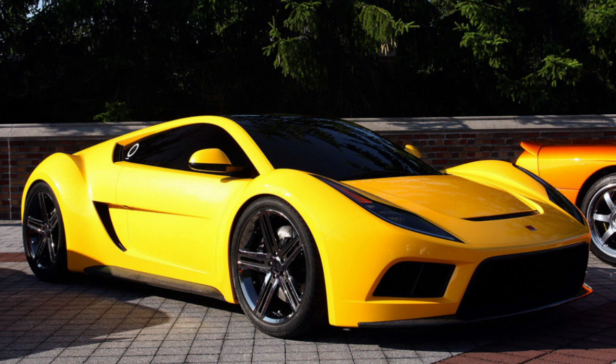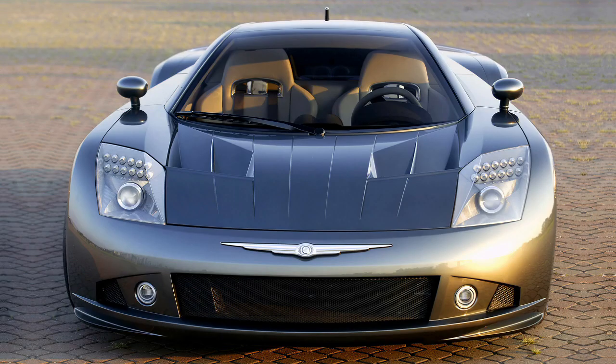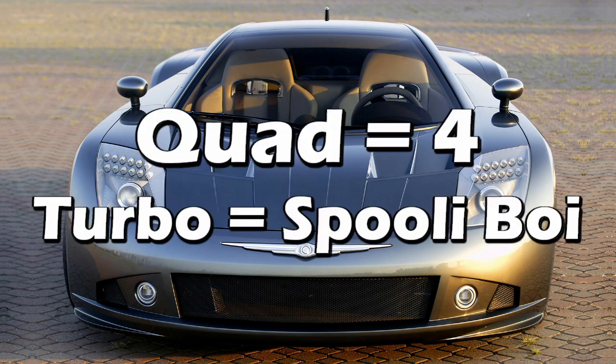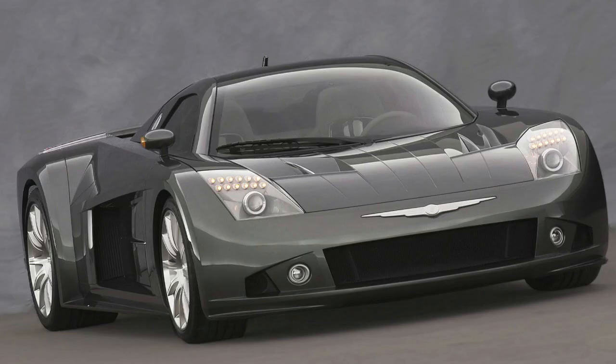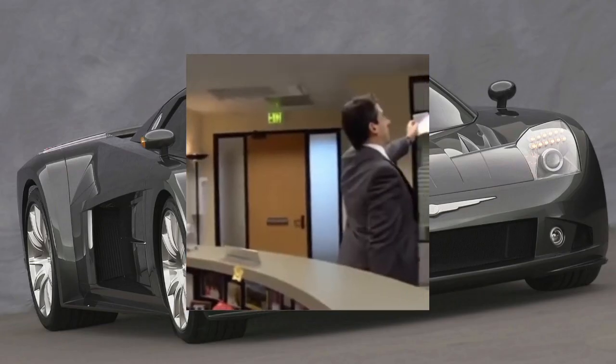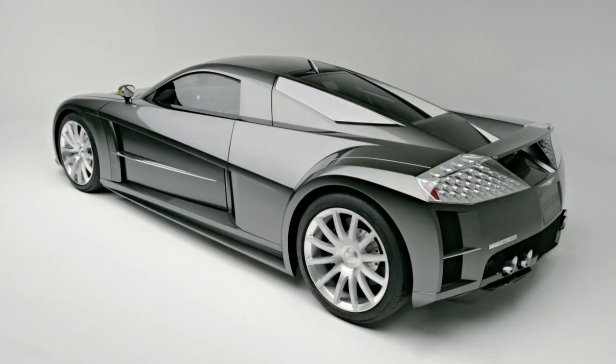Now for the final concept — it's the 2004 Chrysler ME412. This mid-engined car had a quad-turbo V12. The engine was actually a 6-liter from Mercedes, so you could be pretty confident it was going to keep working. With a carbon fiber and aluminum chassis and body, it only would've weighed around 2,900 pounds.